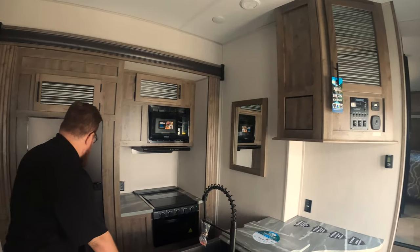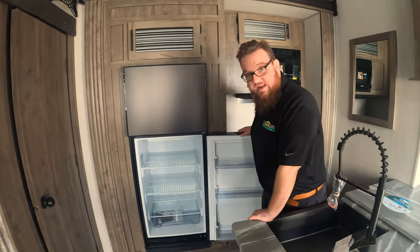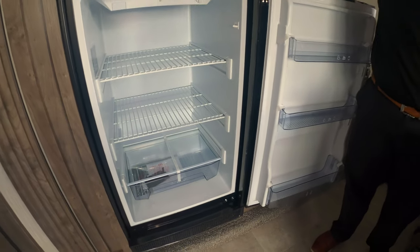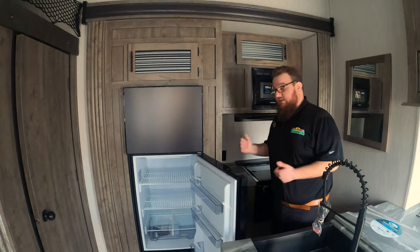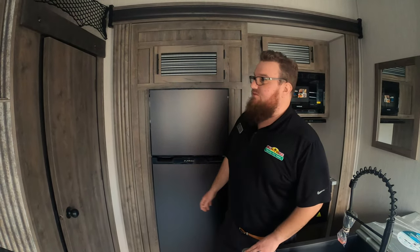And then you have these big Furion refrigerators. The nice thing about these is they don't have any propane elements in the back of them, so they're incredibly deep compared to a standard refrigerator, and they run on 12-volt instead of propane. So you still get your off-road, disconnected power source, but it doesn't take up as much room in the fridge. Then you've got a big pantry here with lots of good dry food storage.